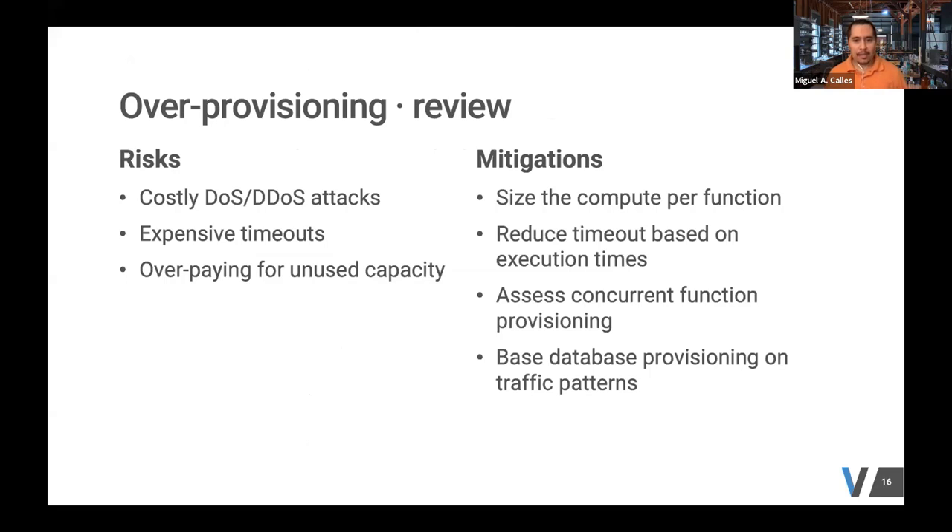For mitigations around provisioning: understand how your application functions and size it appropriately.